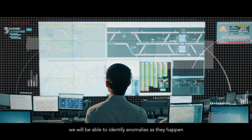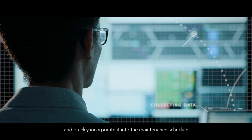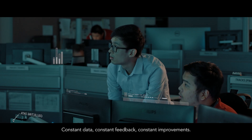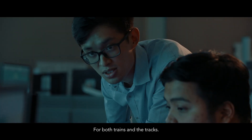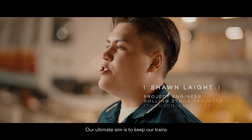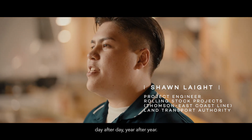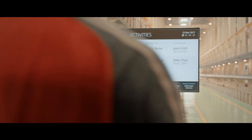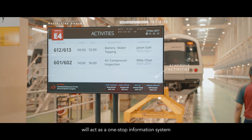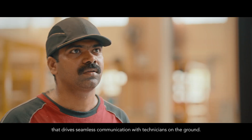The best part is we'll be able to identify anomalies as they happen and quickly incorporate them into the maintenance schedule on the same day. Constant data, constant feedback, constant improvements — for both trains and the tracks. Having a depot facility management display will act as a one-stop information system that drives seamless communications with technicians on the ground.